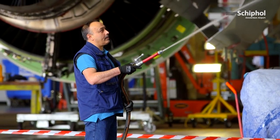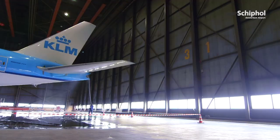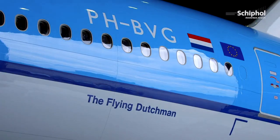If the fuselage of that 777 is ready and it is shining again, then you see the employees walking away and they look back a couple of times. They are proud of the work they have done.